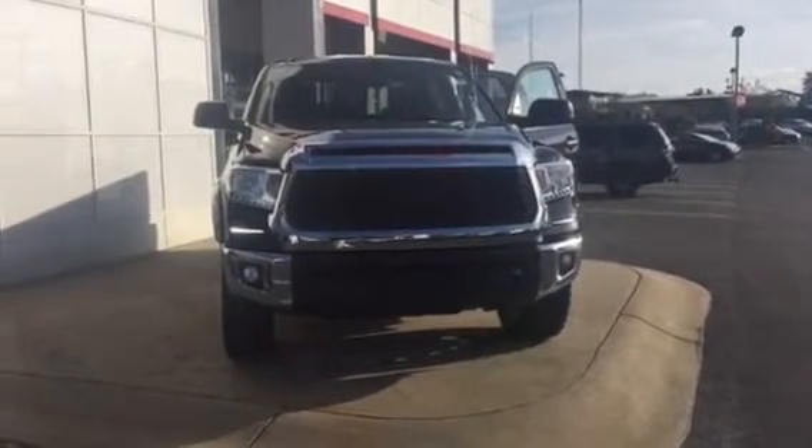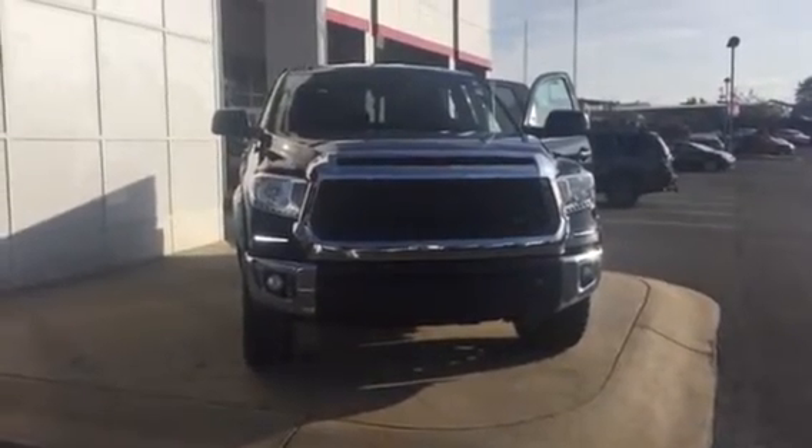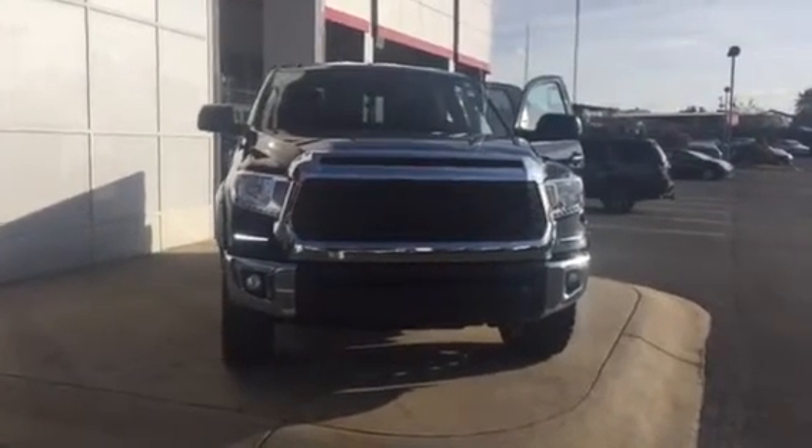Good morning, this is Wanda with LaGrange Toyota doing a short walk around on the 2017 Toyota Tundra. This is an XSP double cab, four wheel drive.